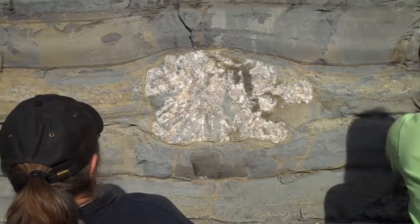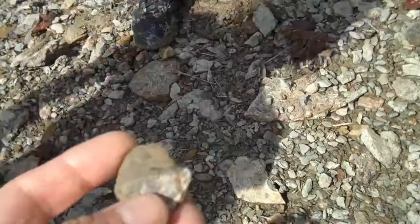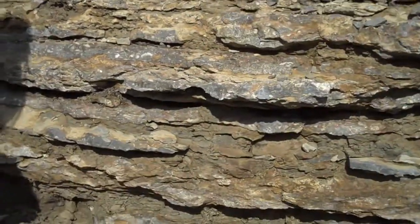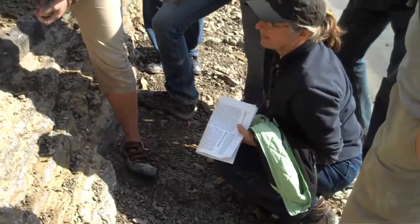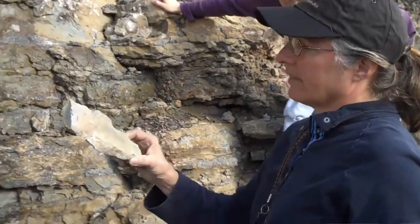Usually what I'm looking at is sedimentary rocks, so we're looking at layered rocks, and those were deposited in some ocean basin or in an estuary maybe. Sediments build up in piles, and then we look at what's in those piles — their geometry, the grain size, the fossils that they contain — all of that gives us information about the environment that the rock was deposited in, and we can reconstruct earth history from these kinds of rocks.